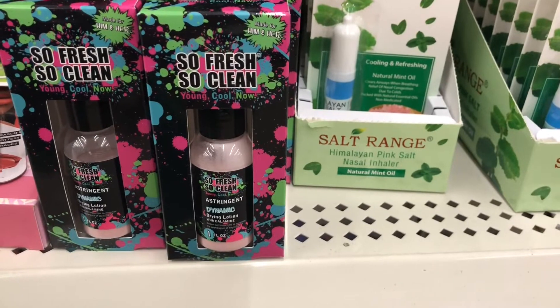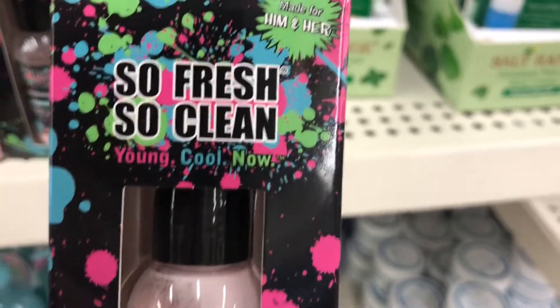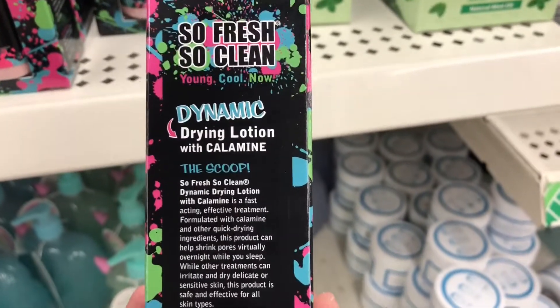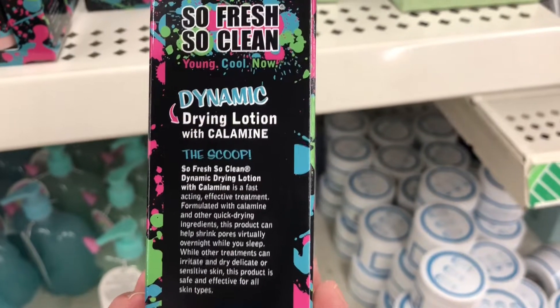Down the beauty aisle I came across this drying lotion — it actually has calamine lotion in it. My skin is dry so I wouldn't be able to use it, but you may be able to use it or know somebody that could benefit from it.